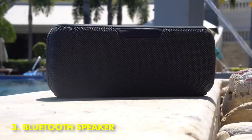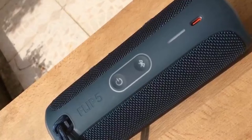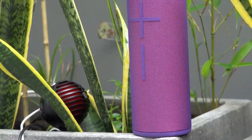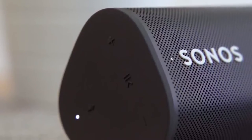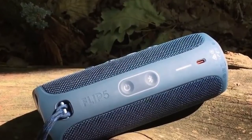3. Bluetooth Speaker. Bluetooth speakers are one of the best gadgets you can buy for under $100. They're incredibly portable and can be used anywhere — whether you're in the park, at the beach, or in your own backyard. Bluetooth speakers also have a long battery life, so you can enjoy your music all day long.